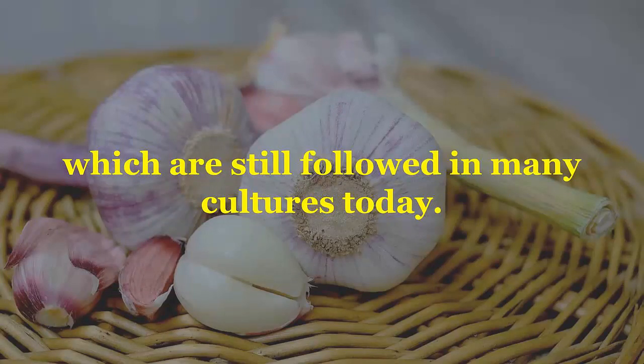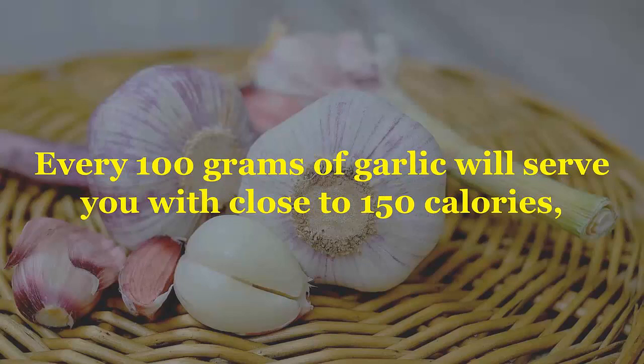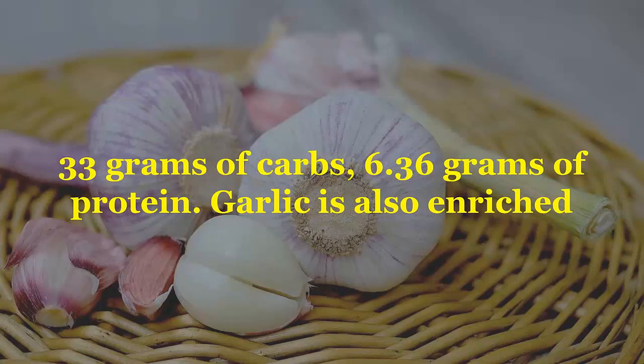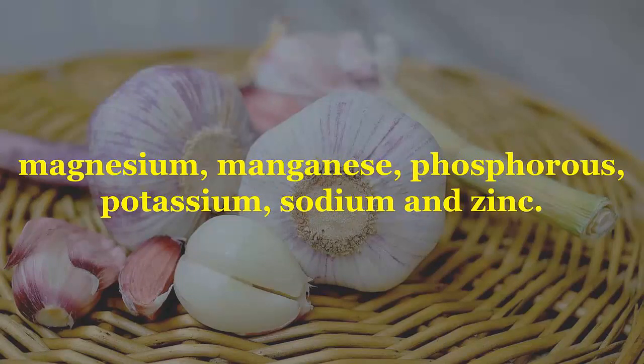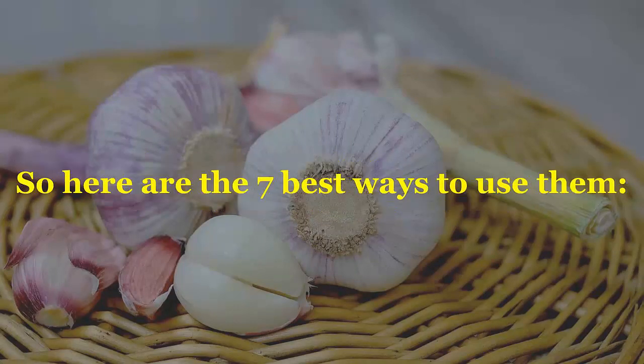Every 100 grams of garlic will serve you with close to 150 calories, 33 grams of carbs, and 6.36 grams of protein. Garlic is also enriched with vitamin B1, B2, B3, B6, folate, vitamin C, calcium, iron, magnesium, manganese, phosphorus, potassium, sodium, and zinc. So here are the seven best ways to use them.